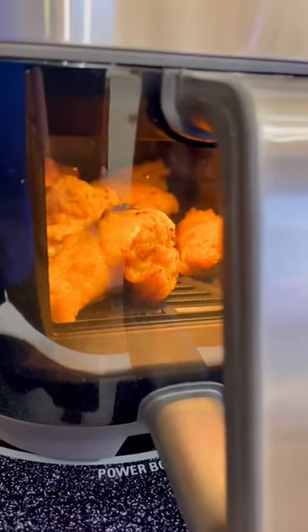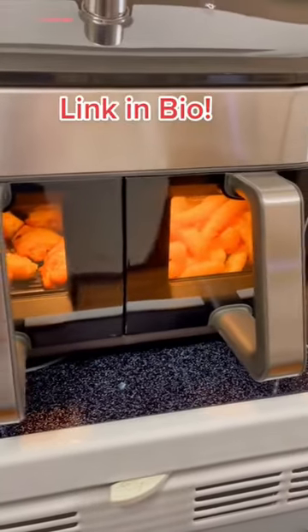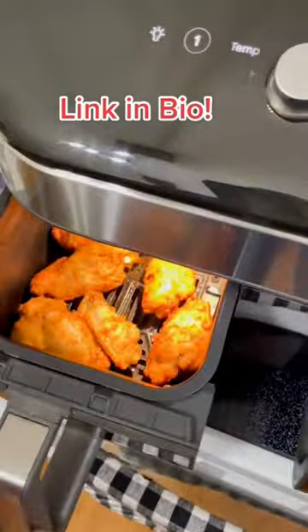The second feature we love is the basket windows that allow you to watch the progress. But our favorite is the sync finish technology that automatically syncs the two baskets to finish at the same time. Dinner is served.